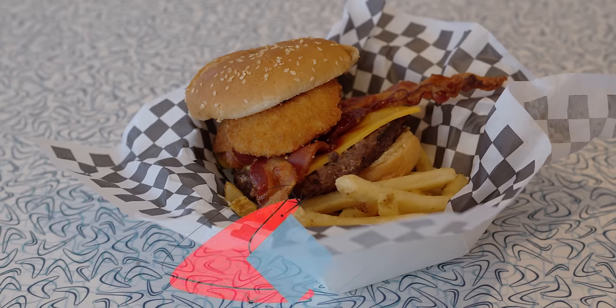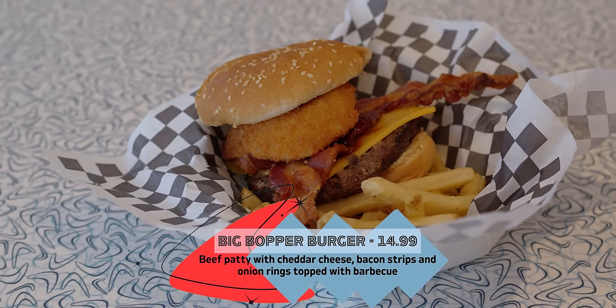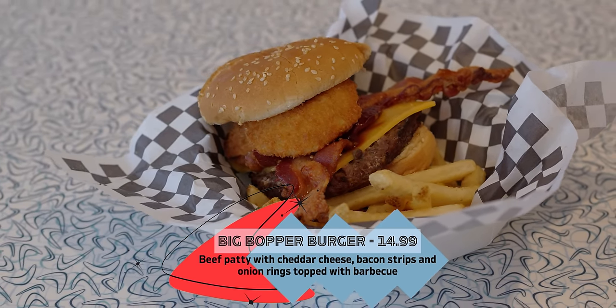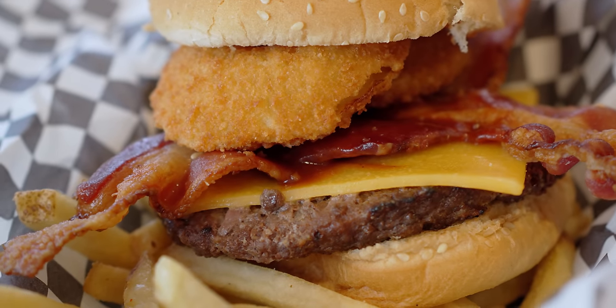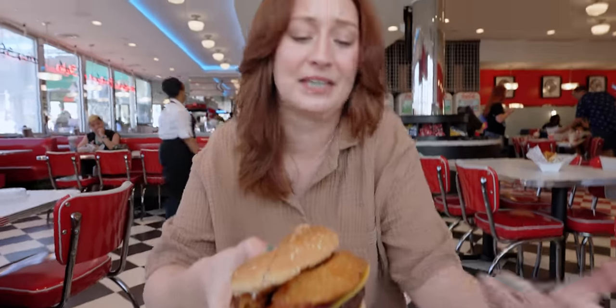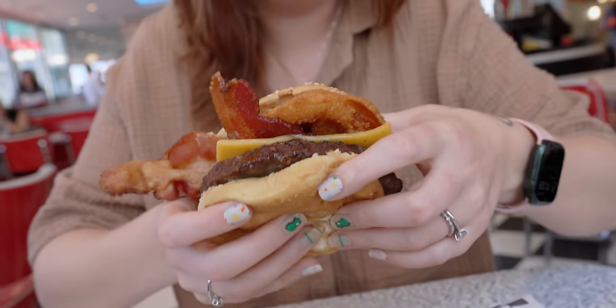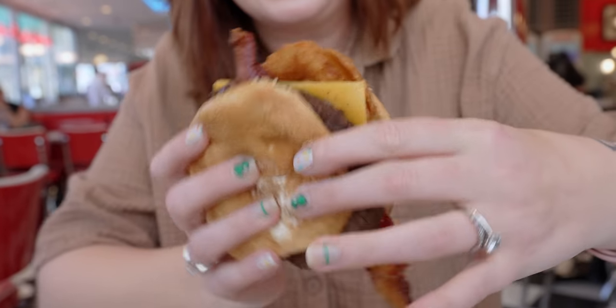Especially with the trend that Universal's been on where they go in and redo the menu and the food's just so much better after they do that. So we're excited to try everything. The first item is the Big Bopper burger, and aside from a few of the desserts, this is the item I am most excited to try. It's basically a barbecue bacon cheeseburger with onion rings on it, so I don't know how that could ever be bad. It's called the Big Bopper burger and it is big — this thing is massive.